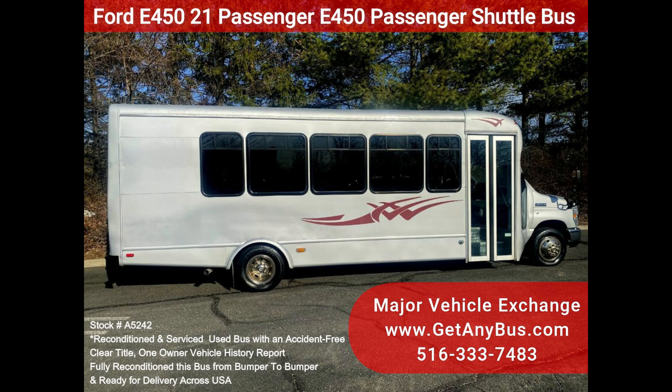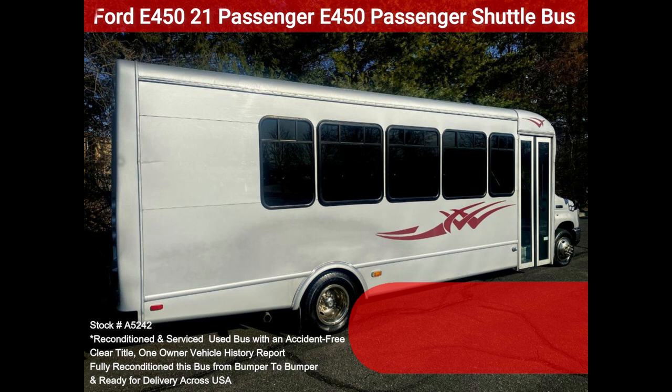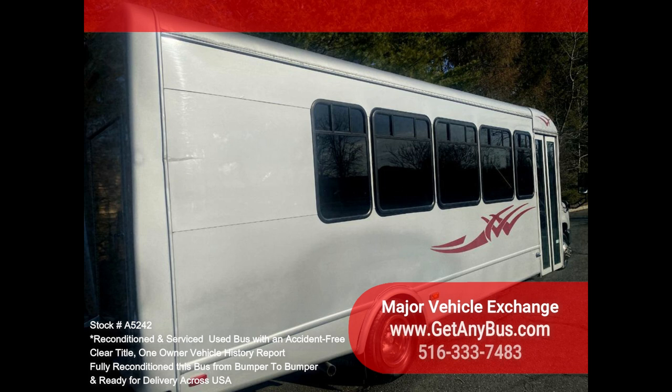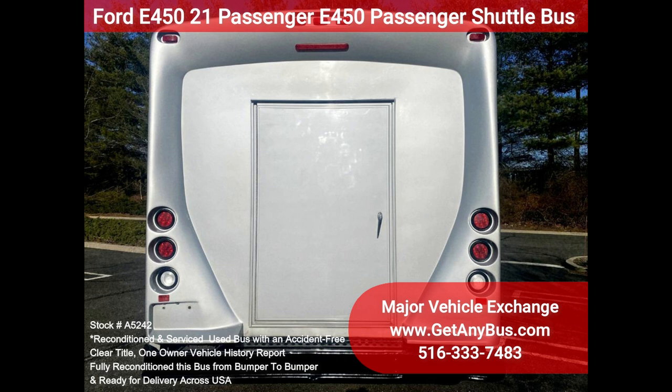All electrical and mechanical equipment is in proper working order, and the tires are very good to excellent. Clean, comfortable, and perfect as an adult shuttle, activity, and outing vehicle for church groups, casino runs, schools and universities, adult day care, and senior centers.